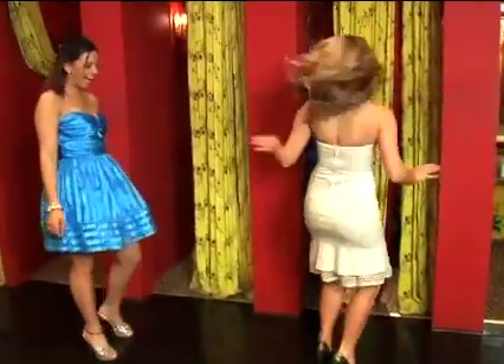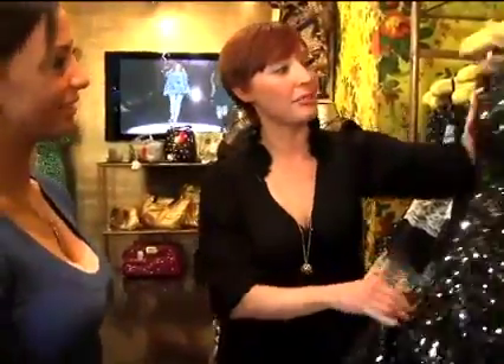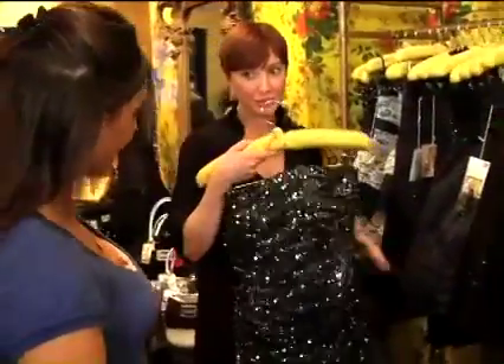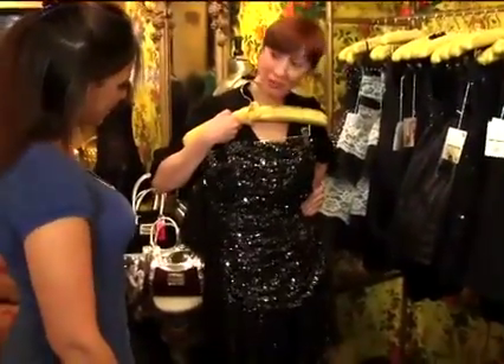Mine doesn't really twirl as well as yours, but that's how it works. You ready to try some more on? Awesome, we're doing well so far. This one is actually the Beyoncé dress — the cut was made for her and it's really popular. It's great because if you are a full-figured woman it hugs your body in the right places.